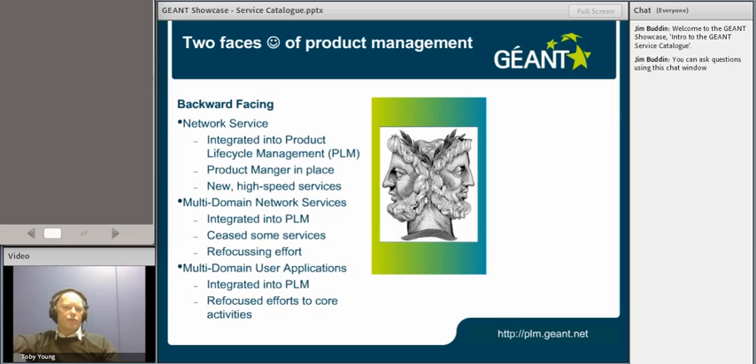The same is also true for user applications — your Eduroam, EduGain, EduPKI services. We've put a bit of work into ensuring that those services also fit into the PLM structure. In most instances, we have business cases and value propositions for those services, and we're able to look at the value of those services to our user communities and make sure that if they're not adding value, then we can refocus efforts into services which we believe are more valuable.